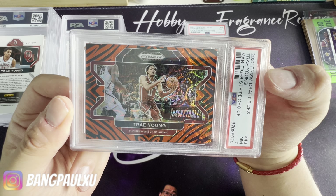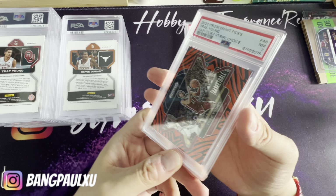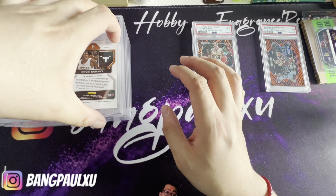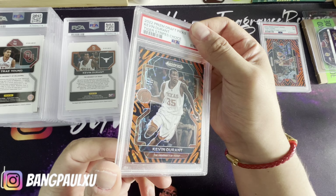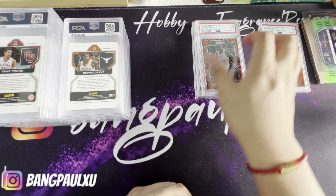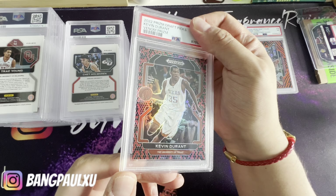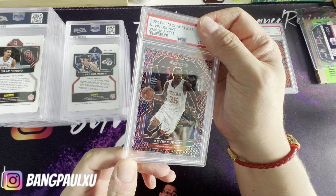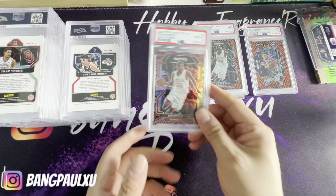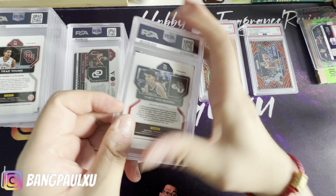I shouldn't have gotten it graded, now looking at it, but I don't remember — this was a seven anyway. That was bad. We have a KD tiger — also a nine. These PSAs are killing me. Here's another snake skin of the same picture of KD — finally, first 10! First 10, thank you KD.